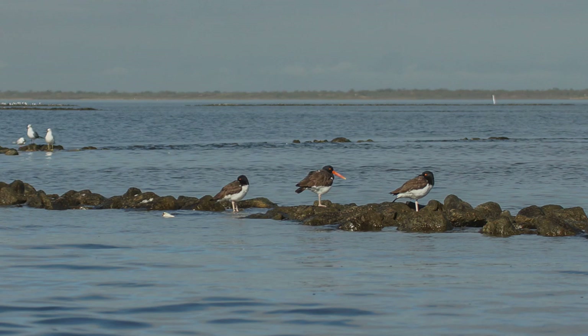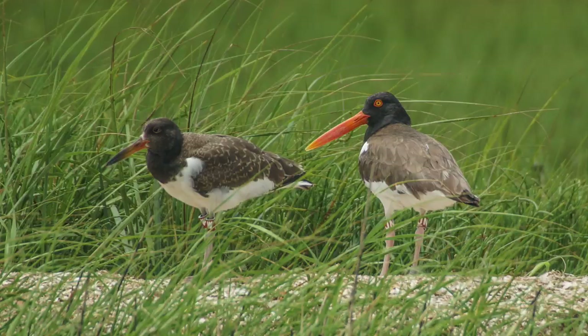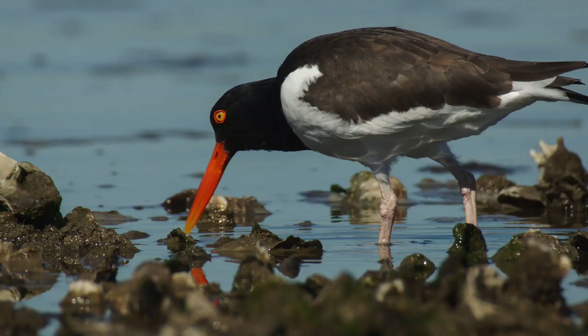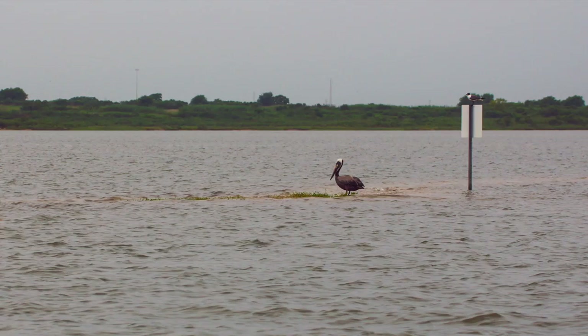Finally, they have delayed breeding, meaning they don't breed until they're at least three years of age. The oystercatcher population is threatened by a broad range of factors, which include overwash, predation, and pollution.